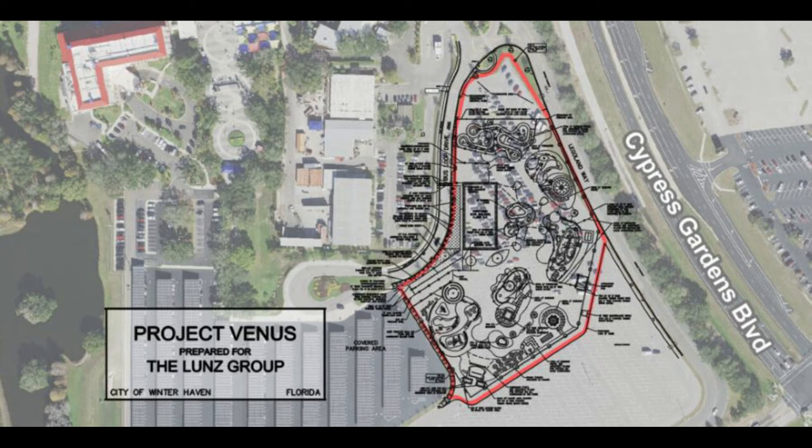Rumors are suggesting it could be a Peppa Pig themed land. These rumors are based on Merlin's other theme parks, especially in Europe, that have Peppa Pig lands or Peppa Pig gates. Some of the rides in the blueprints are matching those of the same Peppa Pig rides. On the top, northernmost point of the permit filings, there's an attraction that seems to match Peppa Pig's train ride at another Merlin theme park in Europe.